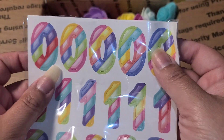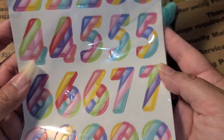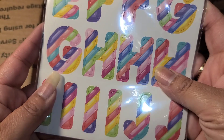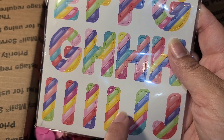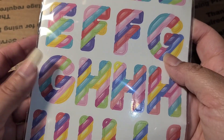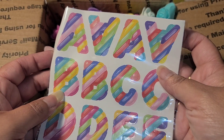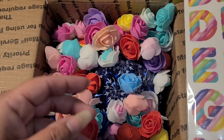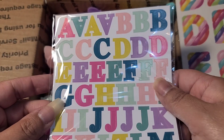We have some numbers right here - how cute would these be for birthday cards? Those are super cute! And then there's alphabets back here - it's giving me like unicorn vibes, or candy vibes. The numbers are giving me candy vibes but the alphabet is giving me unicorn vibes. Love those - they're super cute! Can't wait to make something with those, and then we have some more alphabets down here.